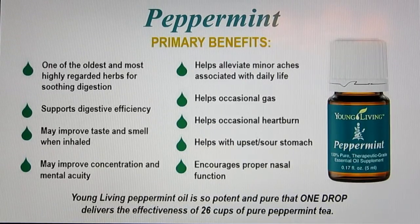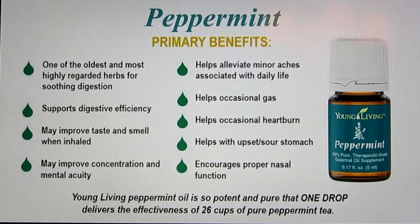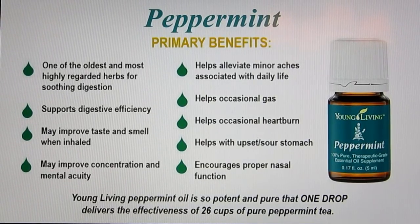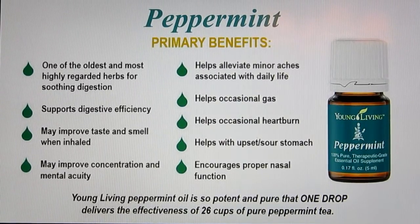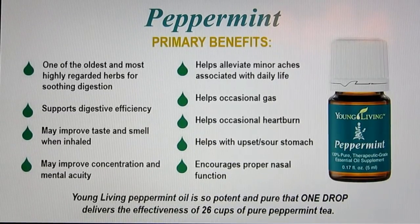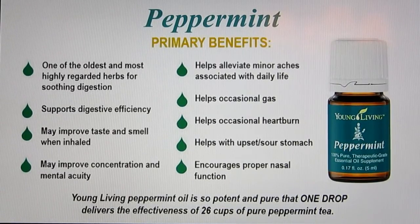Peppermint oil is very, very potent — one drop of peppermint oil is equal to 26 cups of peppermint tea. It's like Altoids on steroids. It's very good for all things digestion: when I get that burning in my chest, I can take a few drops of peppermint in some water and that helps get rid of it quickly. It also opens up nasal passages if your nose is stopped up — just breathe in some peppermint and it opens right up. You can also rub peppermint diluted — two or three drops — on the abdomen for digestion relief: upset stomach, indigestion, gas.